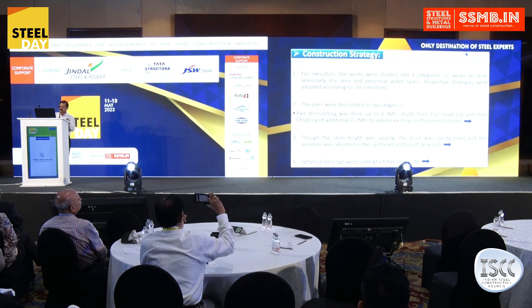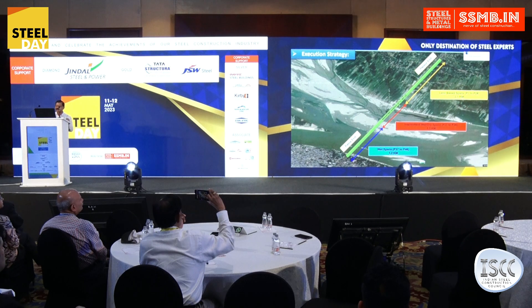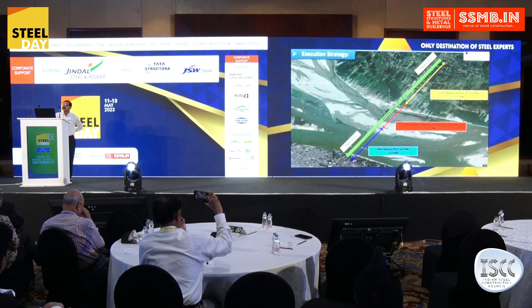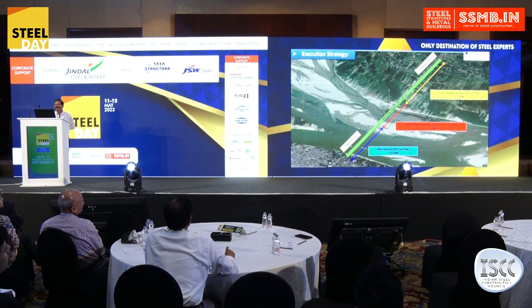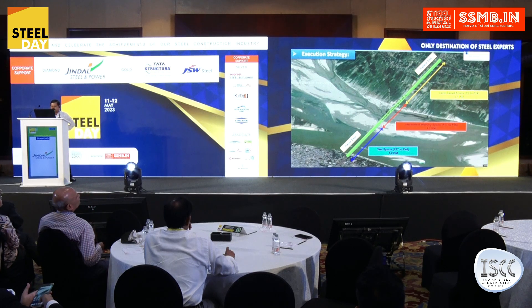Execution of the work was divided into three categories. There is the Patna site where the entire river flows through the last spans, P37 to P46, where perennial flow exists — the construction methodology there was a little different. There are intermediate spans where water flows only in the flood season. And spans P1 to P26 — about half the bridge — had land spans.